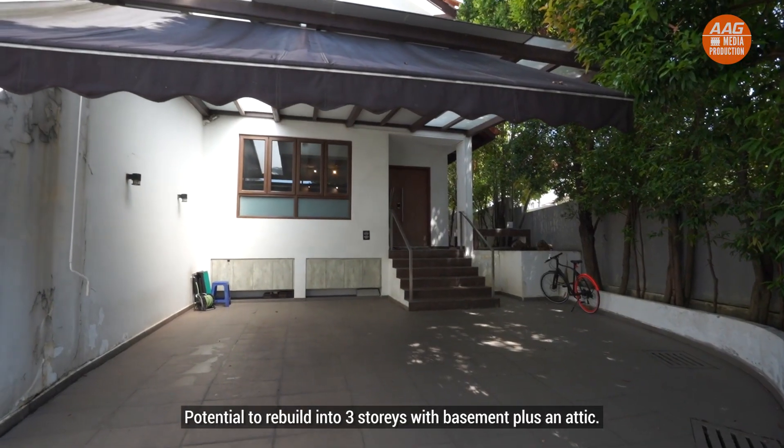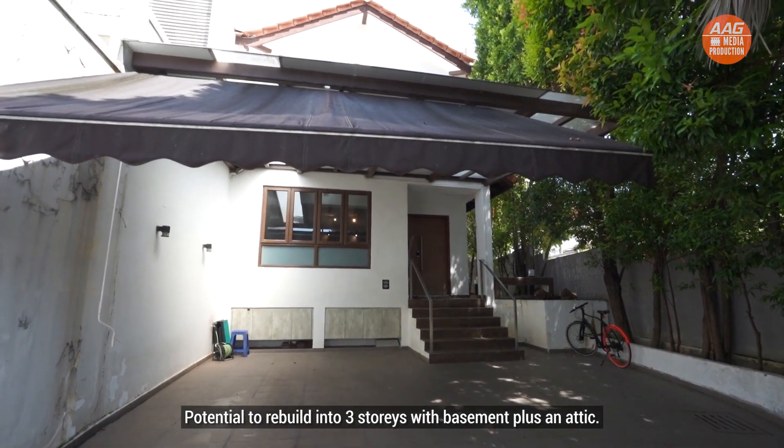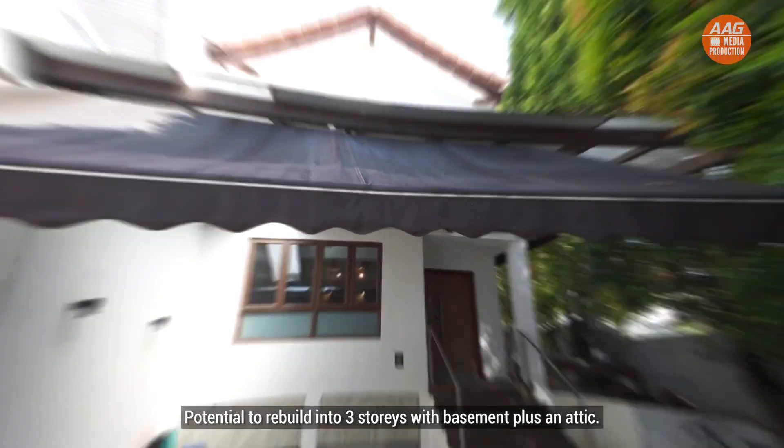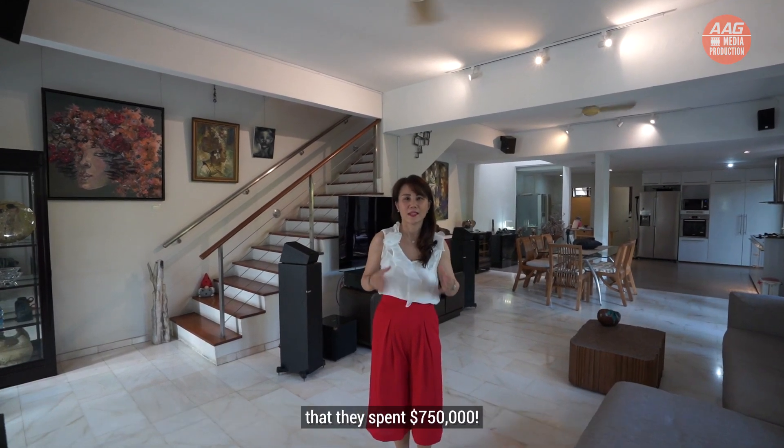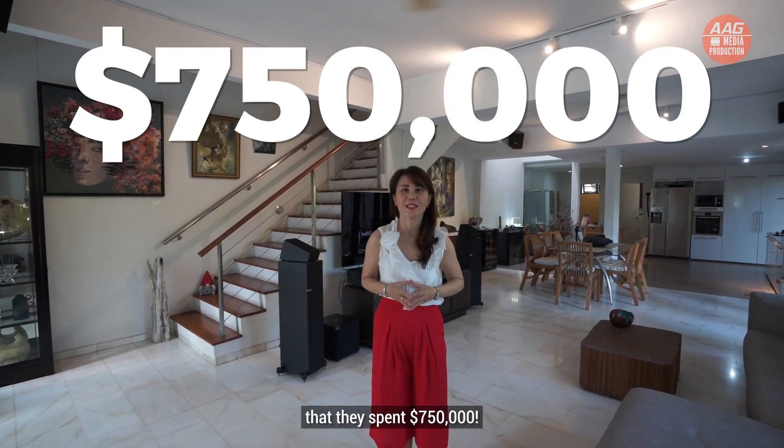There is potential to rebuild into a three-storey with basement plus an attic. Here we are in the living room where the owner wanted a warm and cozy decor, spending $750,000 on the renovation.